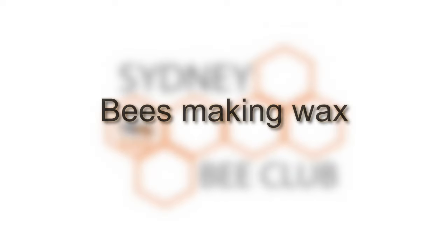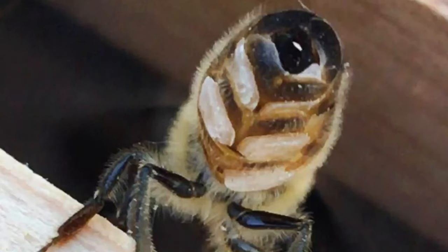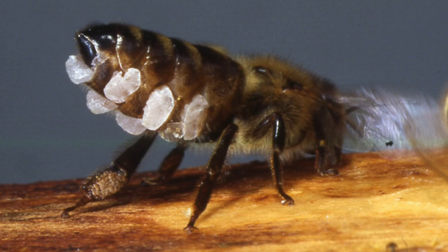How and why do bees make wax? It's the young worker bees that produce the wax. They develop special glands on the underside of their abdomen which secrete the wax in a liquified form, which solidifies as it comes in contact with the air.